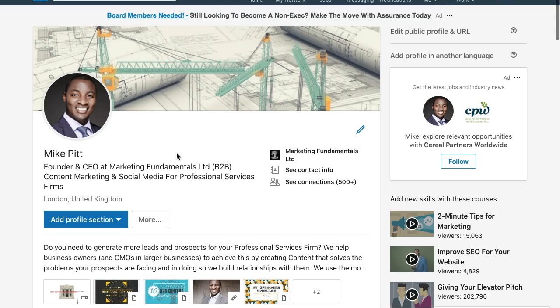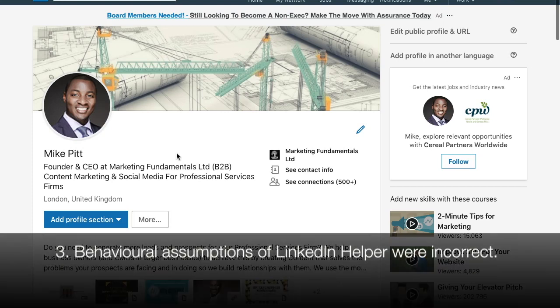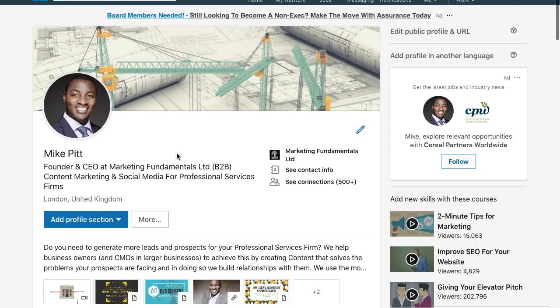That feature — looking at, say, 50 profiles a day — didn't seem to have much value. I wouldn't do that personally because I'm too busy with other business activities. Looking at 100 profiles a day, maybe 10 or 20 people look back at my profile, but they didn't send connection requests. That didn't seem to be a massive benefit from my test.